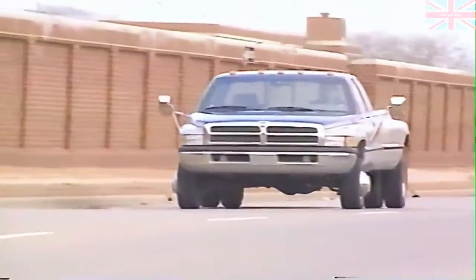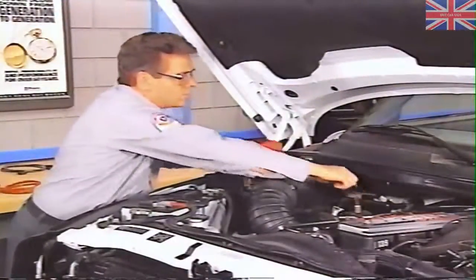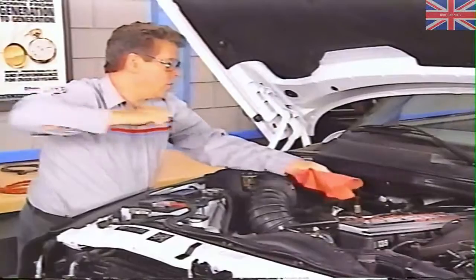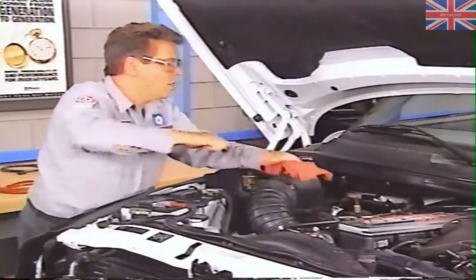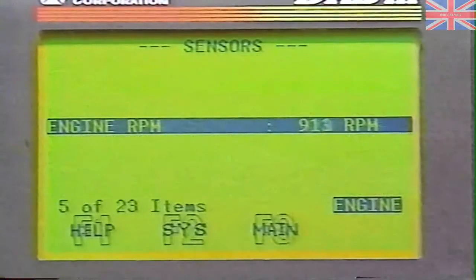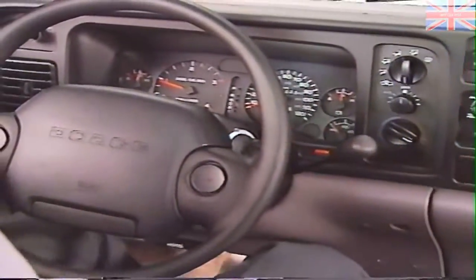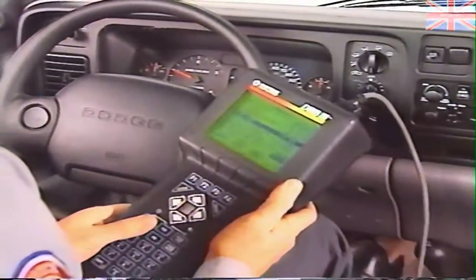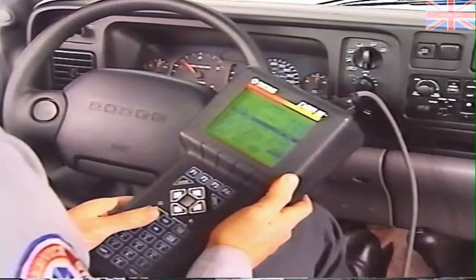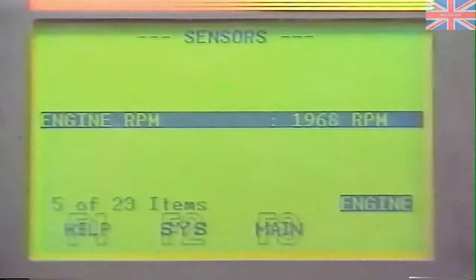To perform the stall test, first drive the truck to bring the transmission fluid to normal operating temperature. Check the transmission fluid level and add fluid if necessary. Then connect the DRB-3 to the data link connector and access engine RPM. Next, after blocking the front tires, apply the parking and service brakes and place the gearshift selector lever in drive. Open the throttle completely and allow the engine 4 to 10 seconds to achieve maximum RPM, then record the reading.